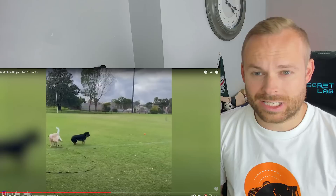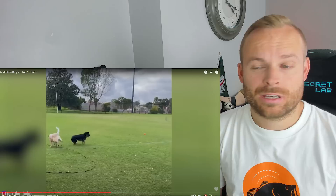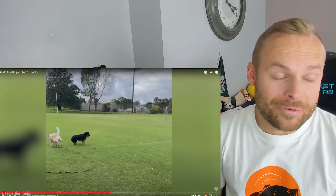The best dog for if you live in an apartment, you're elderly, or can't walk as much? A Whippet. Whippets, Greyhounds — the Sighthounds, basically. They don't need a lot of exercise. They need a little burst and then they'll sleep for the rest of the day.